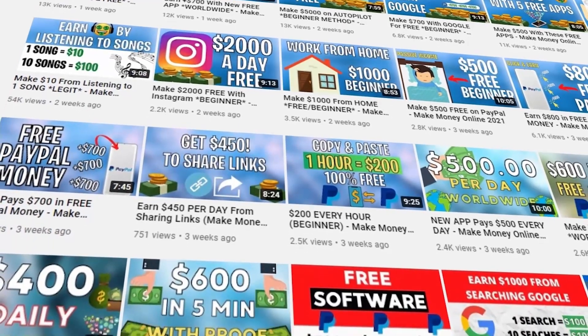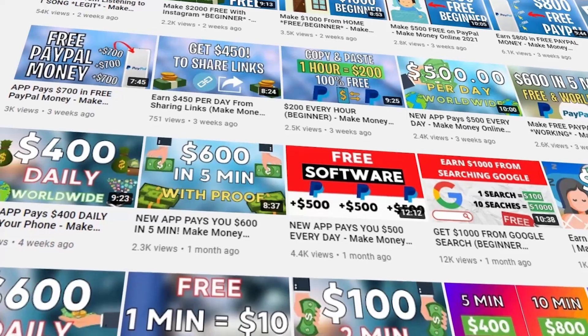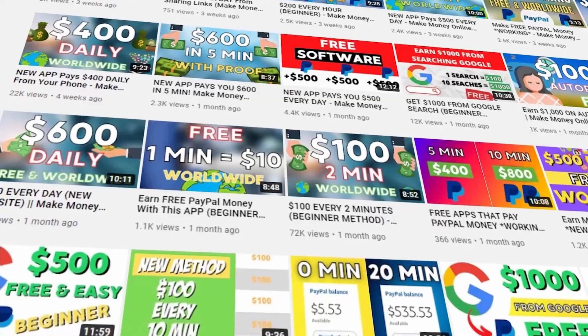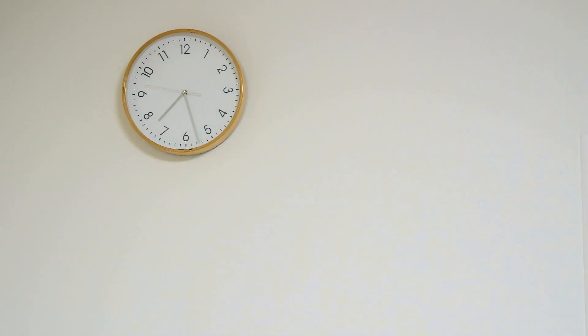This is the platform where you will need to create an account, and that's going to take you less than 60 seconds. You'll sign into this brand new app and it's going to do all of the work for you on complete autopilot in less than 42 seconds.